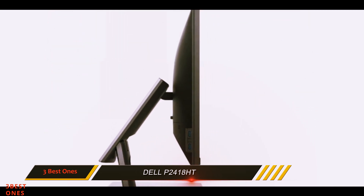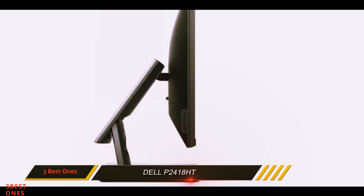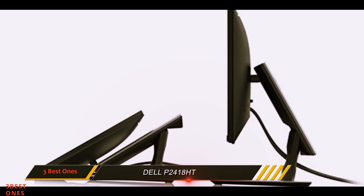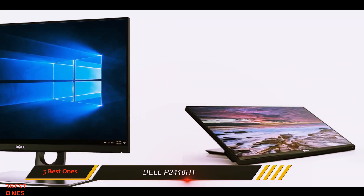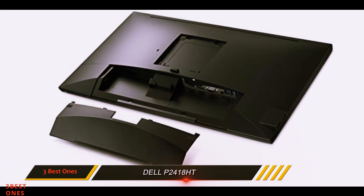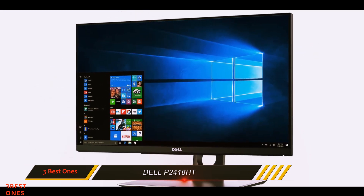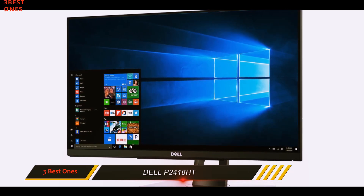The monitor comes with a panel that conceals the various ports on the back, but because of the display's neck and arm, they're a little difficult to access. The upright neck has a hole which works as a cord organization system. While its ports are hard to reach, the Dell P2418HT is one of the most connectable monitors in our comparison — it has both an HDMI and DisplayPort, as well as three USB 3.0 ports, which download files at a much higher speed than older USB 2.0 connections.